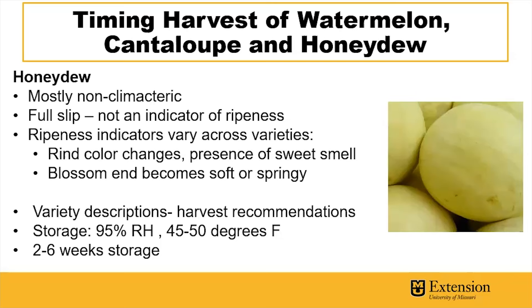If you have additional questions, feel free to reach out and check out the additional resources we've included in the description of this YouTube video. There's a quick guide to harvesting and storing melons, squash, and pumpkins from the University of Minnesota, as well as a detailed guide on post-harvest handling of melons and winter squash from the University of California, Davis.